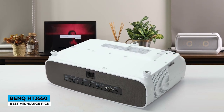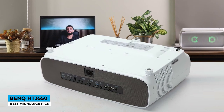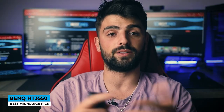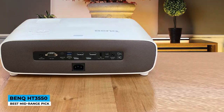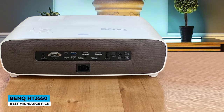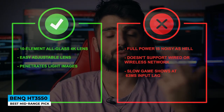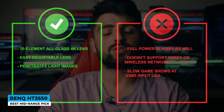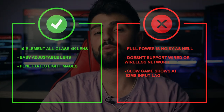The impressive audio quality of 10 watts is available in many modes such as music, sports, game, cinema, and user. It creates balance whether it needs to hit the bass or raise vocals — a powerful tool, but if that's not enough, add an external soundbar. Lamp life arrives up to 15,000 hours in eco mode, but normally holds 4,000 hours of aggressive use. Pros: 10-element all-glass 4K lens, easy adjustable lens, and penetrates light images. Cons: full power is noisy, doesn't support wired or wireless network, and slow game response at 63ms input lag.